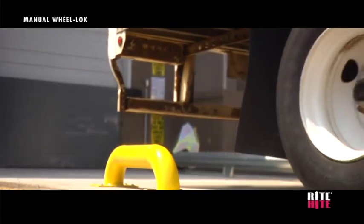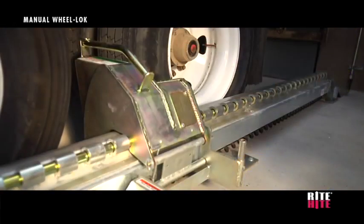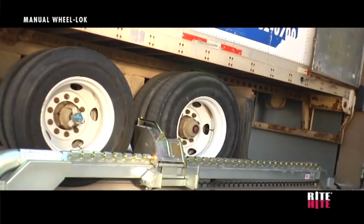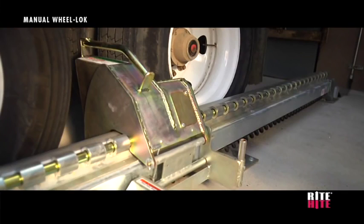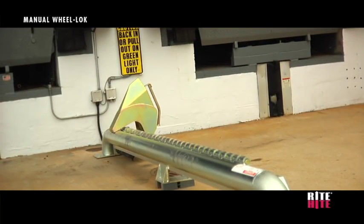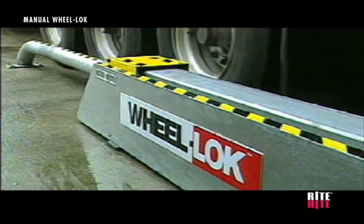Wheel-based vehicle restraints, which are mounted to the dock approach and provide superior communication, offer the safest, most effective means of securing a trailer's tire. Wright Height's manual wheel lock is an alternative to the proven global wheel lock, which positions automatically.